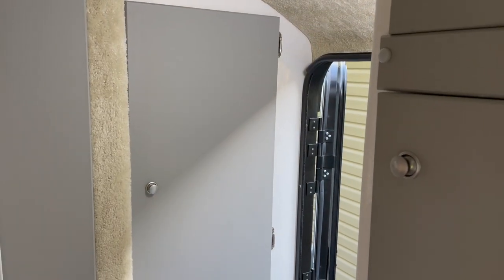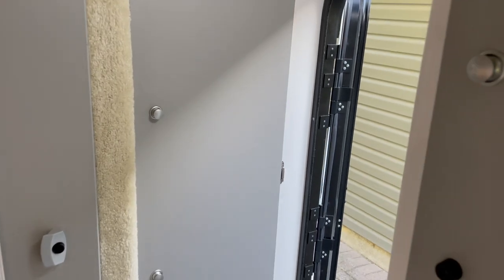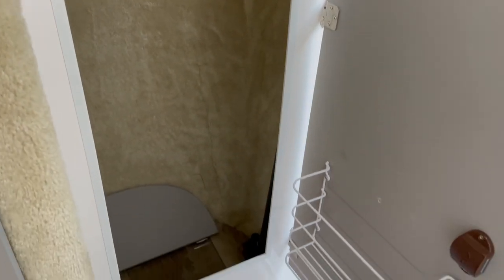Another nice part about this trailer is the great closet storage space at the front. It's a huge closet where you can choose to hang coats, sweaters, or clothes, or you can add some shelving to make it more of a pantry.